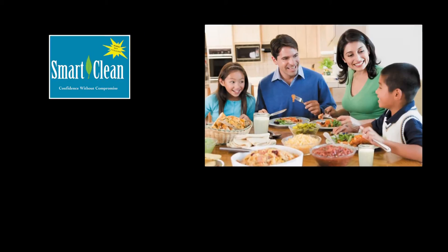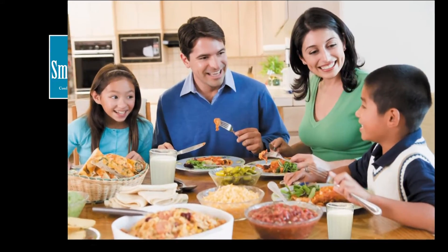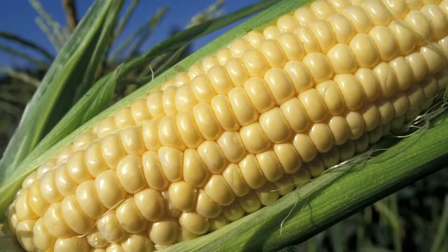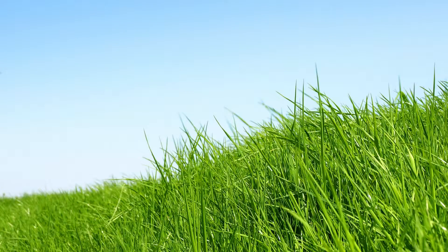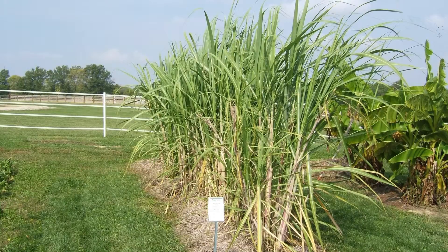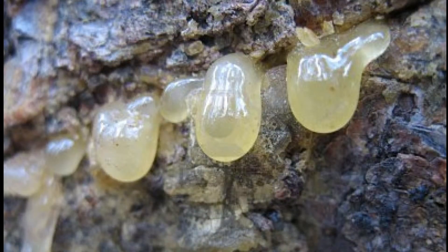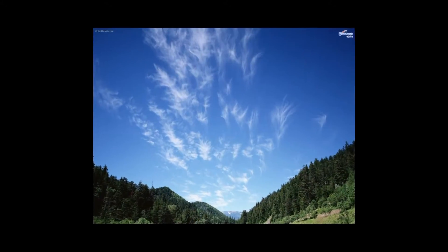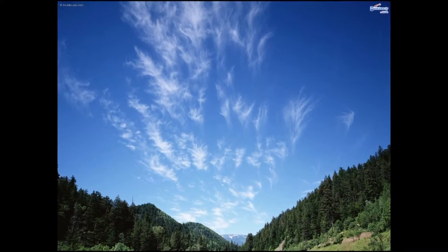Smart Clean contains only ingredients you would use to feed your family. Smart Clean is made from carcinogen-free extracts such as corn, grain, grass, potatoes, sugarcane, tree sap, and various herbs — and it works just as well as products containing harmful chemicals. Smart Clean is made using new quantum chemistry that allows blending safe, biodegradable ingredients into cleaners.